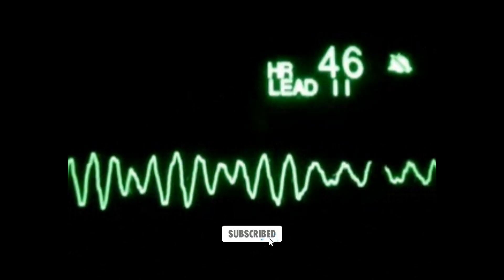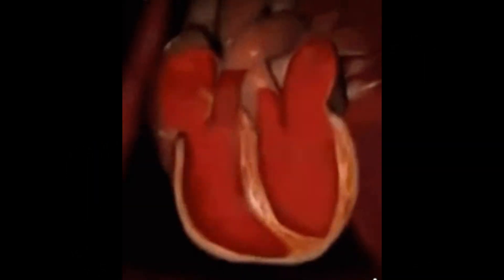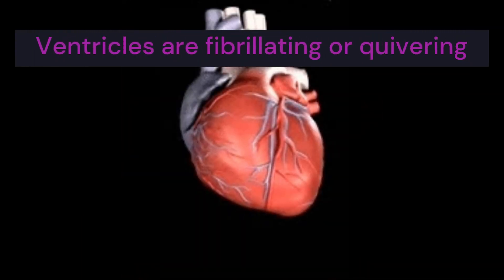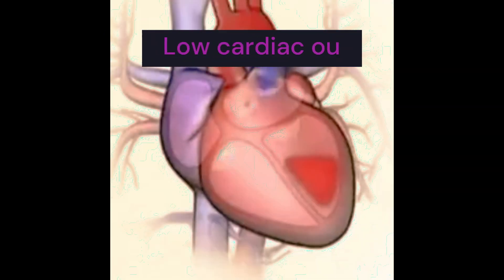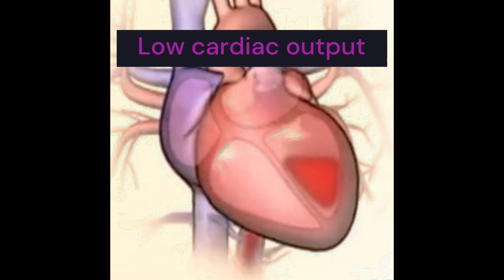Ventricular fibrillation is a life-threatening cardiac arrhythmia in which the heart's ventricles, the lower chambers responsible for pumping blood to the body, quiver or fibrillate instead of contracting normally. This results in the heart being unable to pump blood effectively, leading to a lack of oxygen to the body's vital organs.